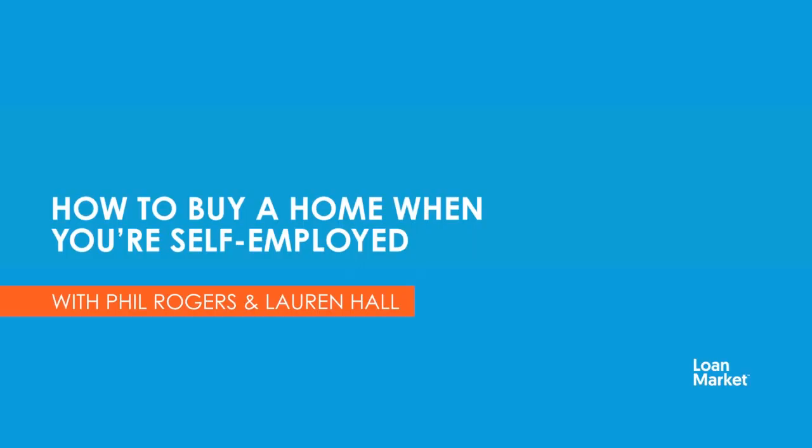Hi there, Phil Rogers, Lauren Hall here from Loan Market Edge. Self-employed borrowers often come up against the challenge of not being able to present a raft of payslips and tax returns to back up their loan applications, but this need not stop you from being able to buy your next home.